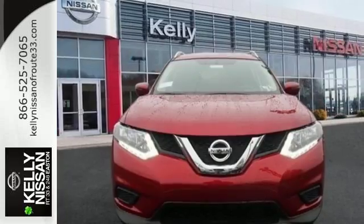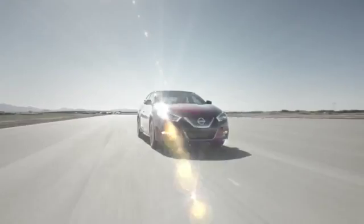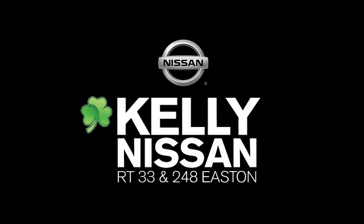Versatility that no other crossover can replicate. Come see this Rogue for yourself at Kelly Nissan. Visit us today on Route 248 and 33 in East End.